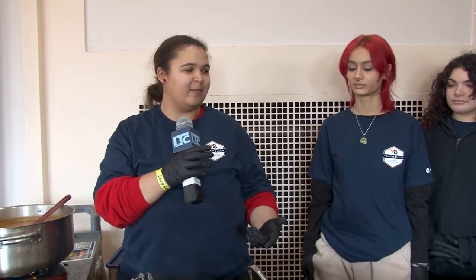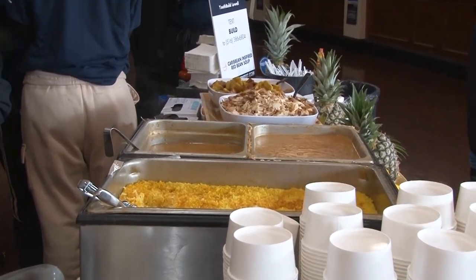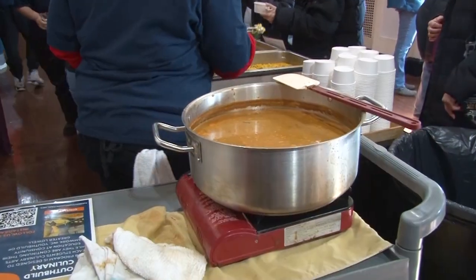We have our Caribbean red bean soup here with some rice to start. You can top it with jerk chicken, plantain, shrimp, and green onions.